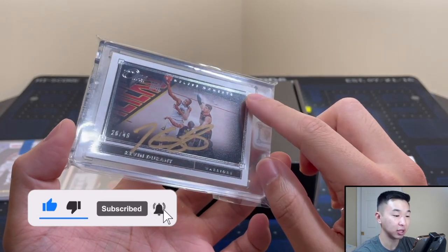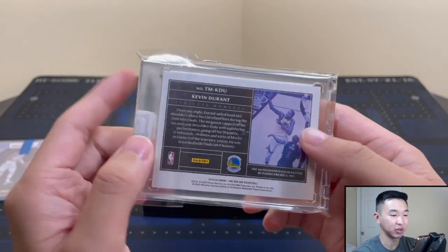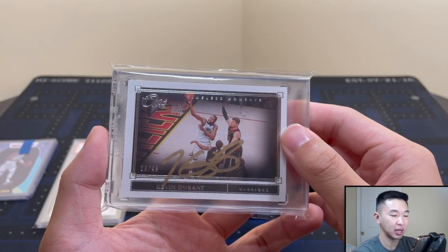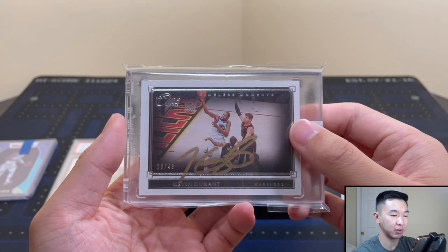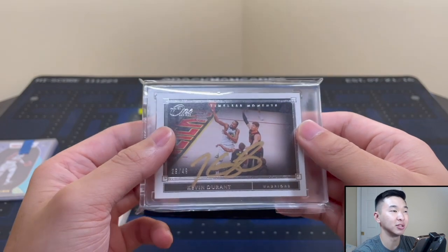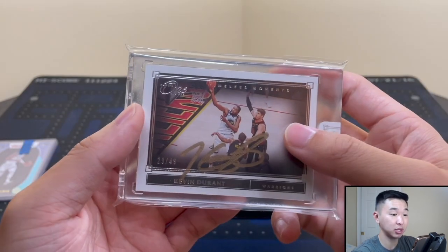It's from Panini One — the Timeless Moments set, numbered 29 of 49. This is a sneaky set I didn't really see coming. When it landed, this set really took off and boxes just skyrocketed. It's the Kevin Durant Timeless Moments — on the back there's the moment, his ring. I don't have a ton of KD stuff and the Nets are super loaded. There's also the Kawhi Leonard buzzer-beater and Ray Allen three — so many cool moments in this set.